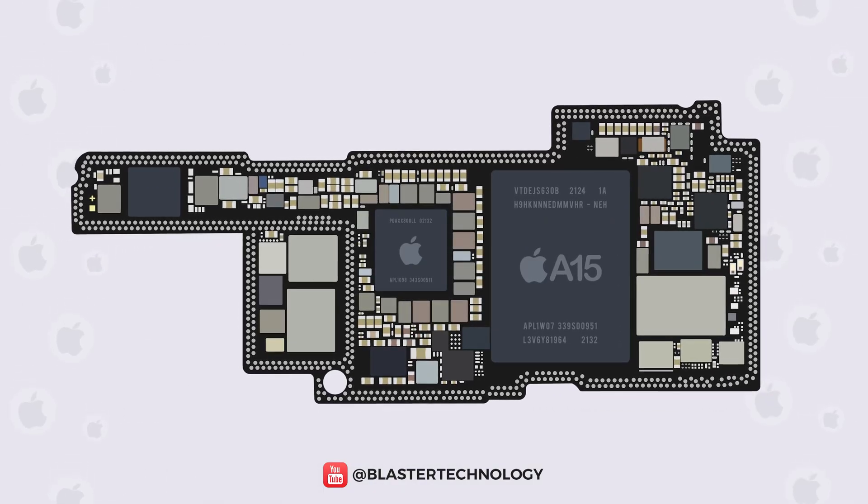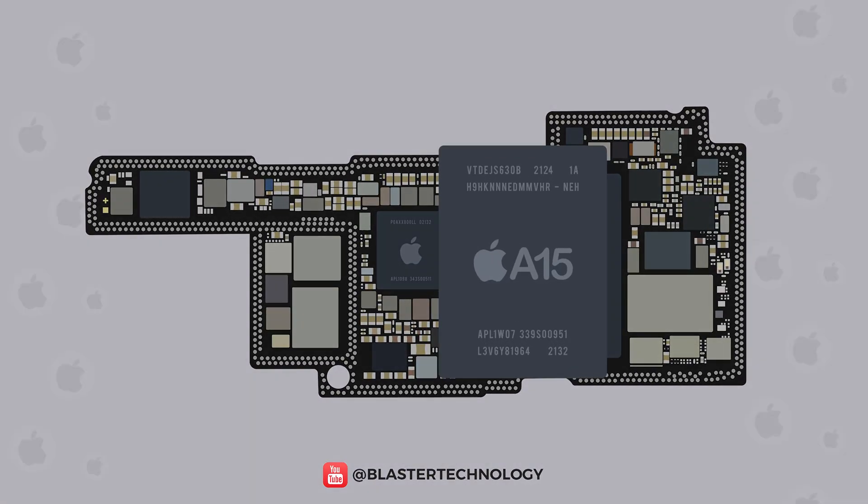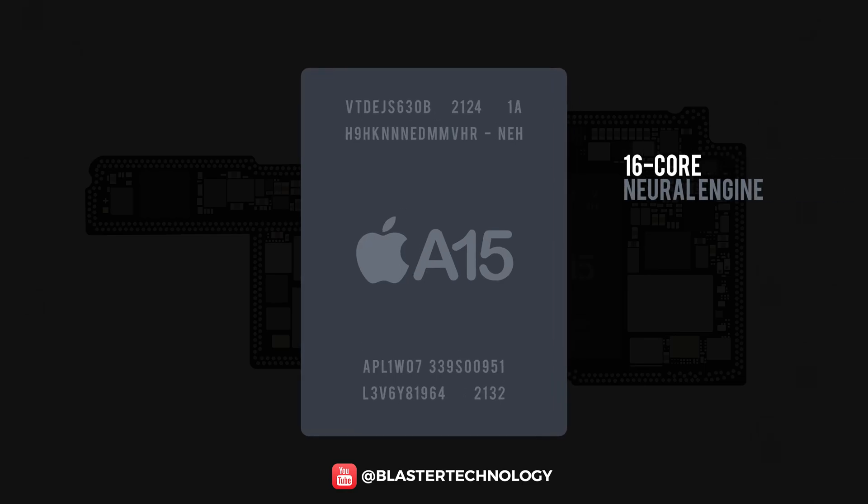Some components are also covered by Apple itself, which provides the A15 Bionic processor with a neural engine with 16 cores, a CPU with 6 cores, and a GPU with 5 cores.